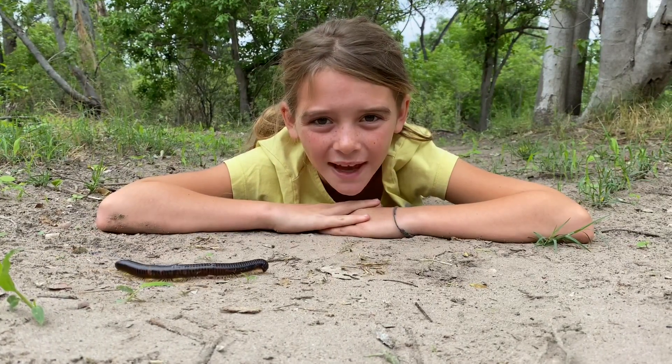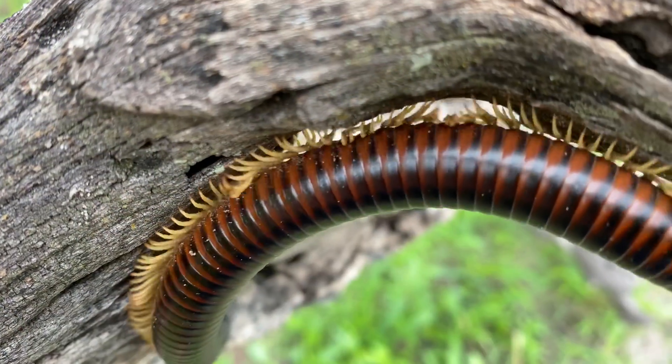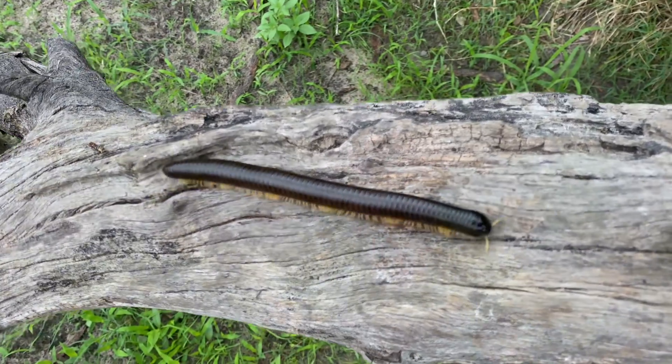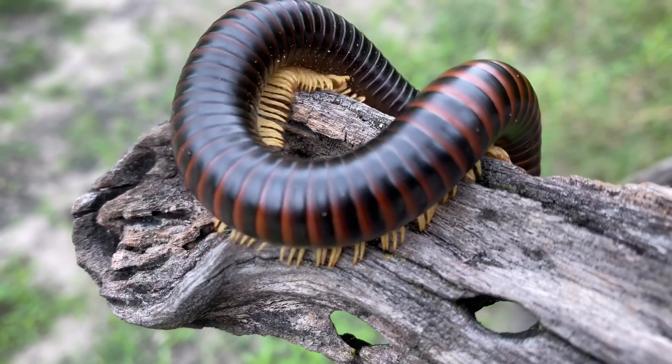Millipedes come from Latin meaning a thousand feet. In Africa, millipedes are also known as shongalolas. Shongalolas comes from the Zulu word ukushonga, meaning to roll up. Shongalolas protect themselves by curling up in a spiral when feeling threatened.